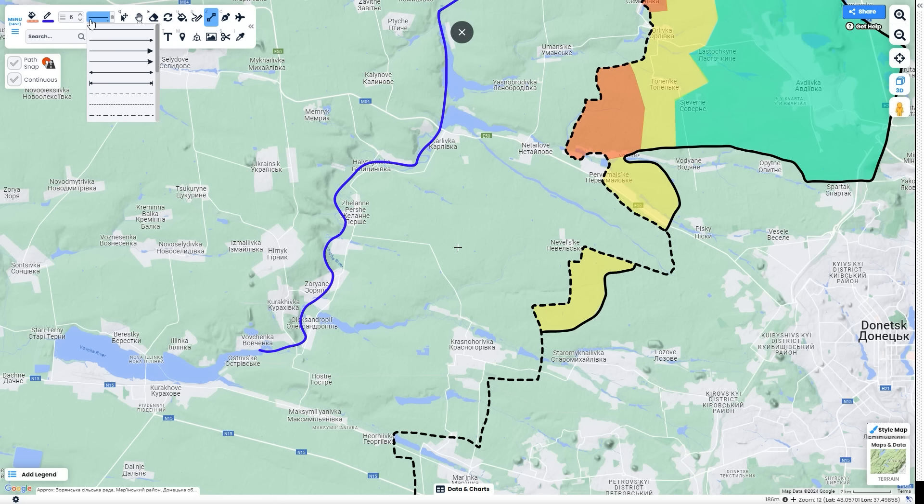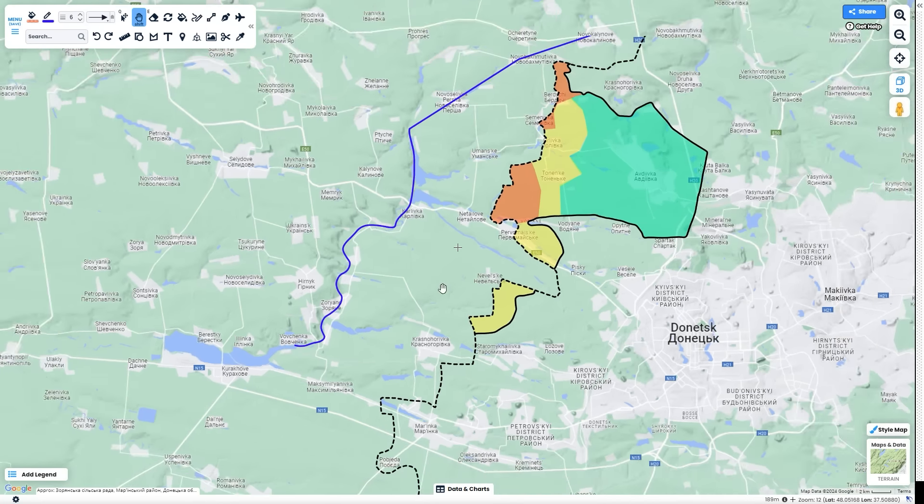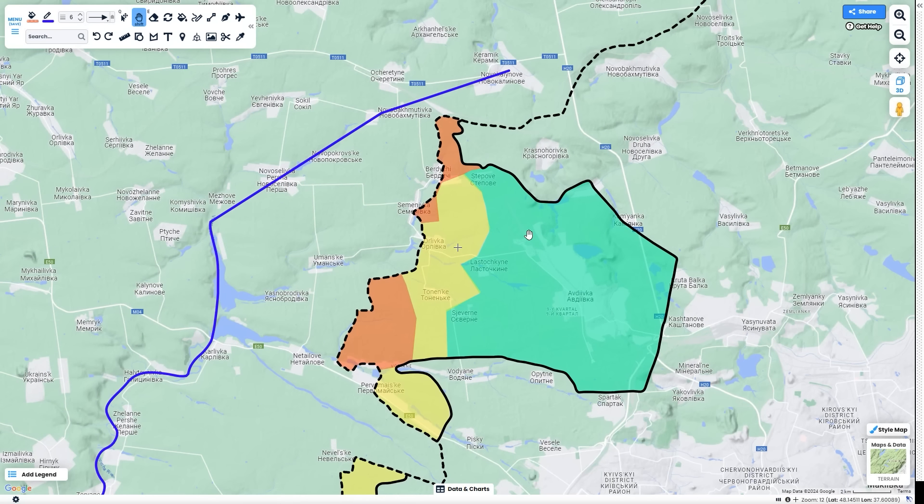The only real way that Krasnohorivka could be threatened within the next month or so is if a breakthrough occurs around Paravivsk and the Russians push down through this way. The Russian success in Avdiivka was highly due to their use of FAB-1500 bombs. These are a new kind of repurposing of old Soviet weapons — basically dumb bombs which electronic warfare systems don't work on — and they equip them with glide kits to allow them to act as a guided missile.